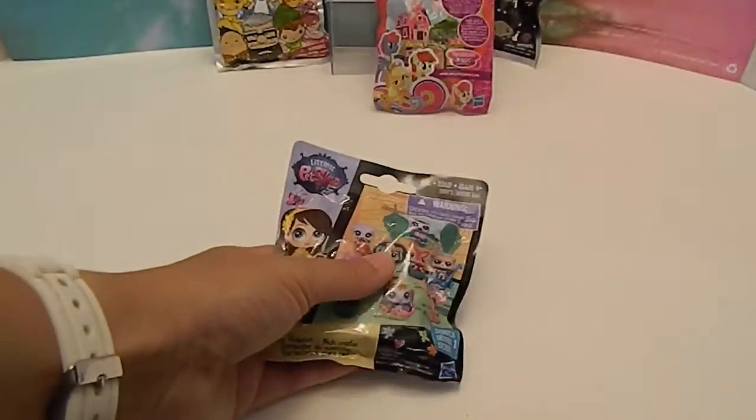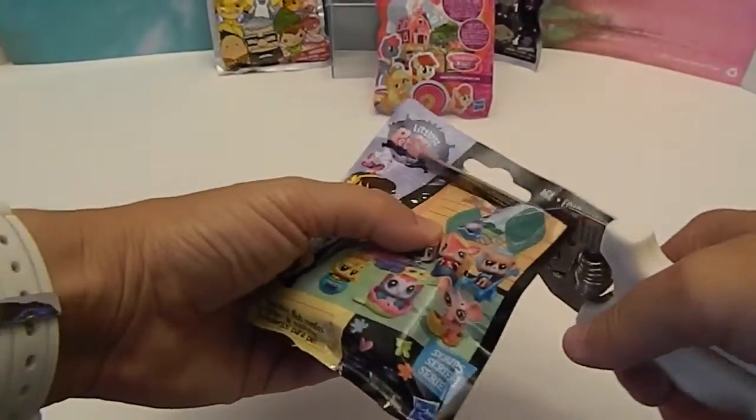So we have all kinds of different things. Some things we have not opened before — four things we haven't ever opened before, and only two things that we have: the Shopkins and the Littlest Pet Shop hideout series. So let's go ahead and start out with the hideout series. We'll see which hideout we get this time.